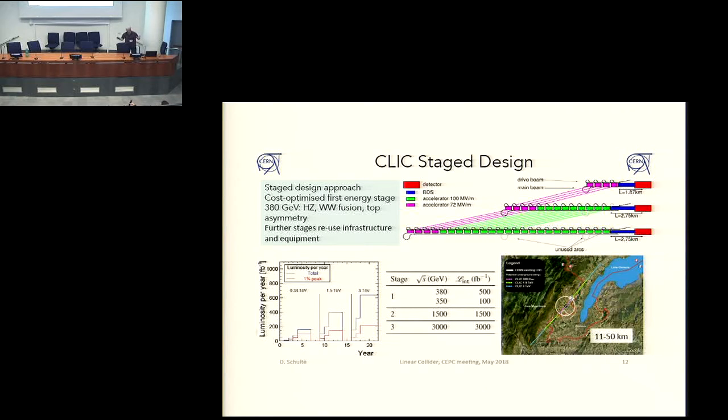The whole program could technically be finished in 22 years. There will be questions of budgets, but at least that's the plan, and the integrated luminosities are shown here. Certainly if you stretch the program, the integrated luminosities would go up. All of this can still be powered with the same drive beam complex in the center up to 1.5 TeV. At that moment you would build a second drive beam complex to feed one linac, and the other to feed the other linac.